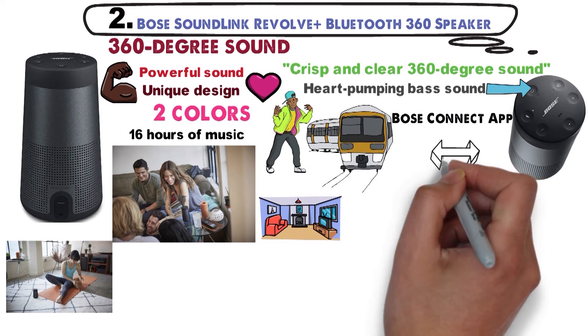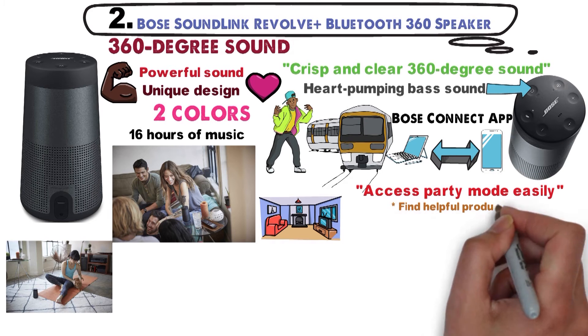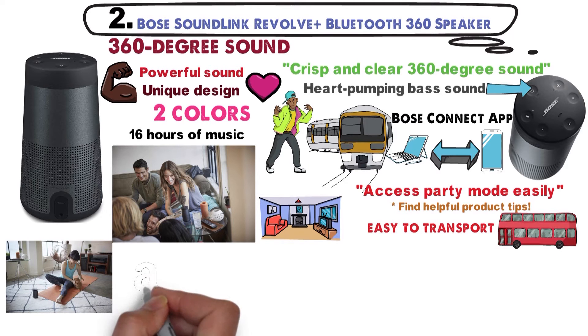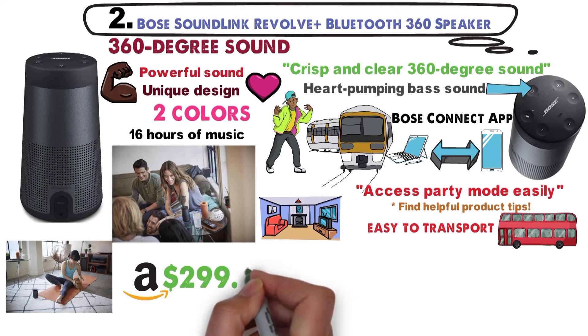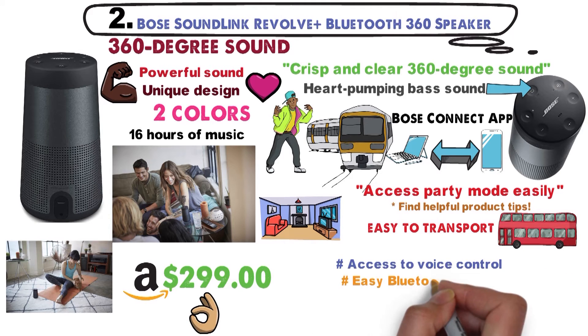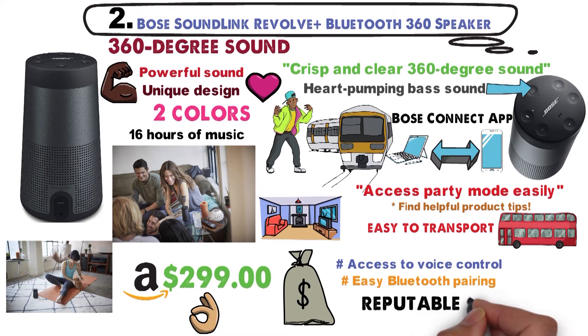Use the Bose Connect app to switch between Bluetooth devices, access party mode easily, or find helpful product tips. The handle makes this speaker easy to transport wherever life brings you. This smart speaker is selling on Amazon for $299 — one of the best portable speakers out there, with access to voice control and easy Bluetooth pairing. We say this speaker is set at a great value. Bose is a reputable brand when it comes to music, so you know you're buying quality.